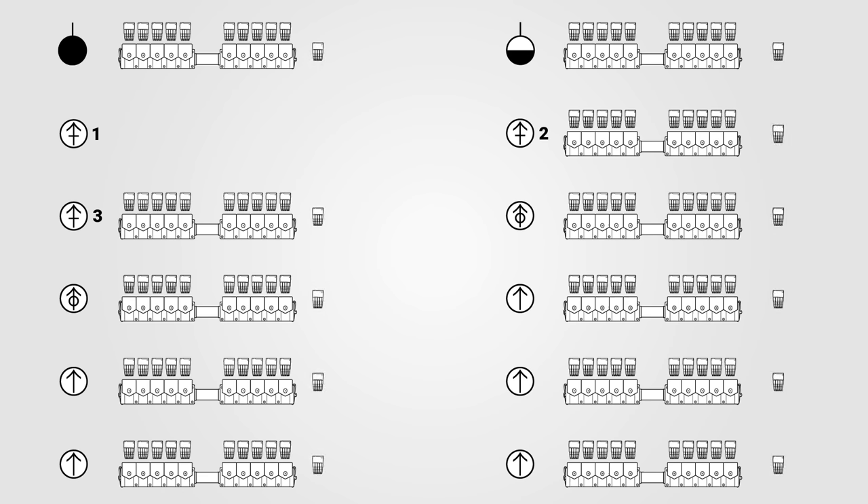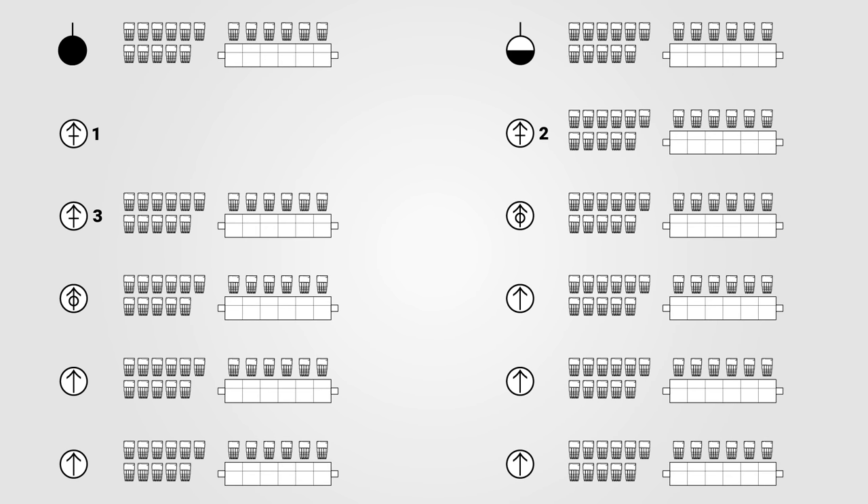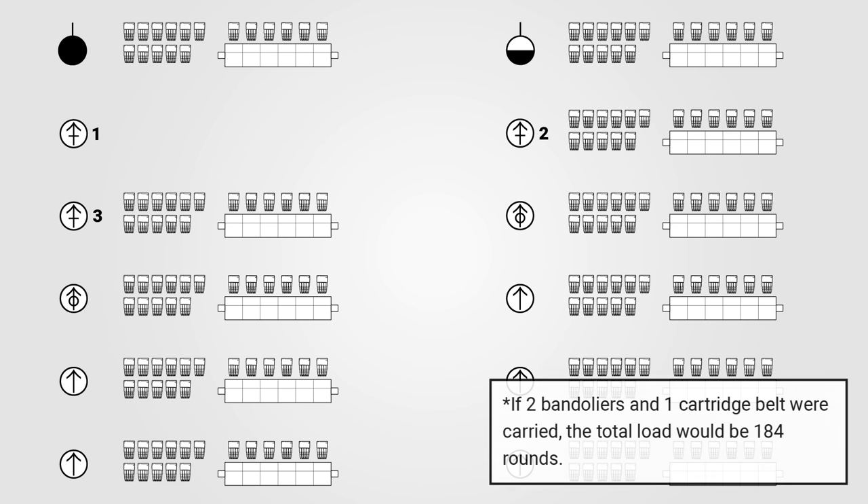Another clip would be loaded in the rifle ready to fire. One to two additional disposable cloth bandoliers could be carried depending on the combat situation, with each bandolier holding 48 rounds, so one additional bandolier would bring the total ammo load to 136 rounds.